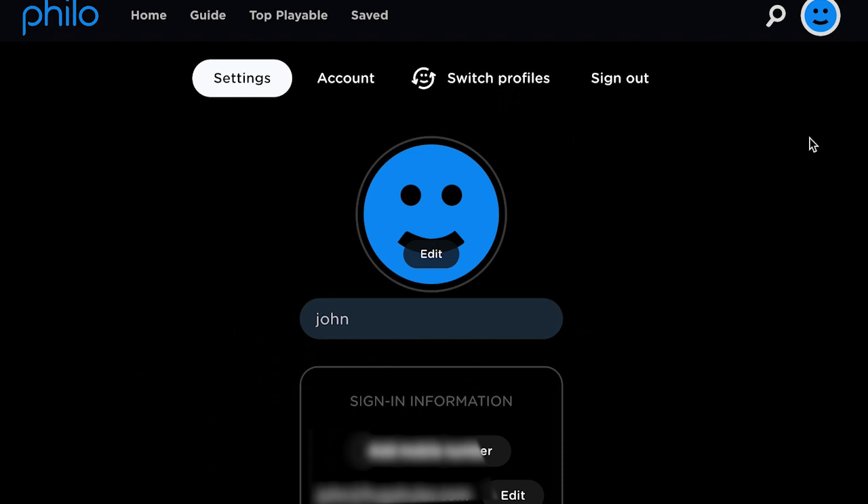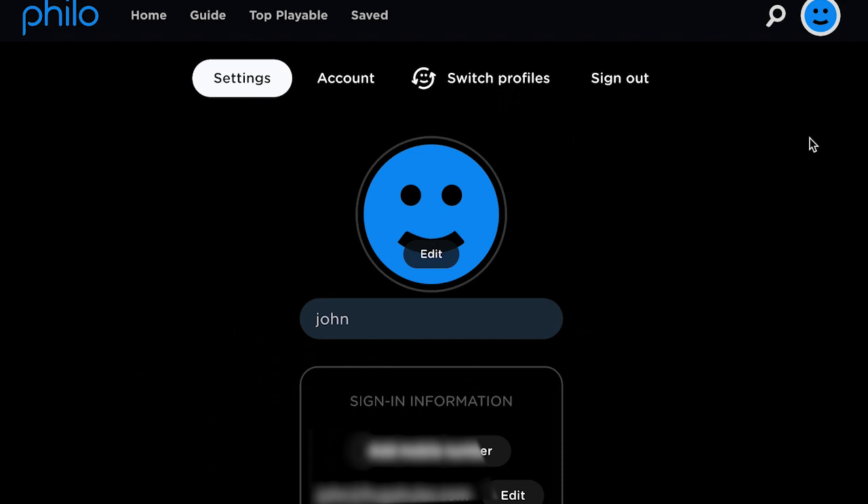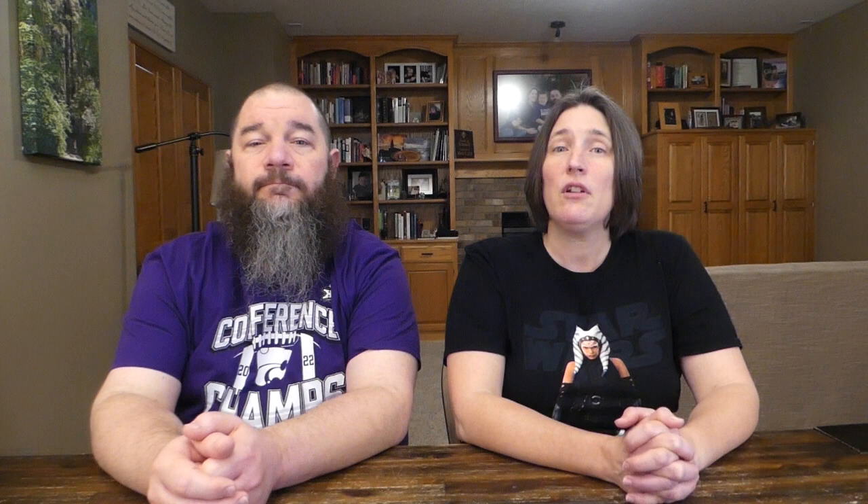Another feature Philo users may not know about is the ability to play shows from where they are airing live. Philo shows follow East Coast time feeds. By default, when you select a live TV channel, playback of the show currently airing will start at the beginning. If you don't want that, you can jump to a show's live position by adjusting a setting in the Philo TV user interface. Click your profile icon in the top right, scroll down to the Start Channel Playback from Live option and select it. The slider will move right and reveal a green dot. From now on, when you select a show in the Philo TV guide, it will start from live rather than from the beginning. You can come back to the setting and click the button again to disable this feature.